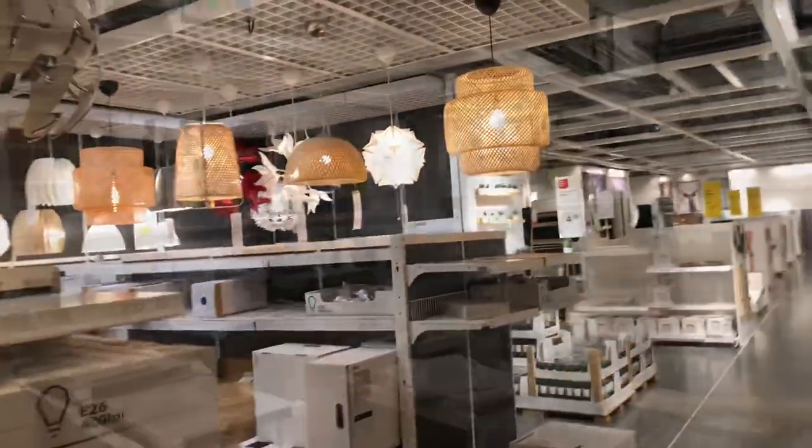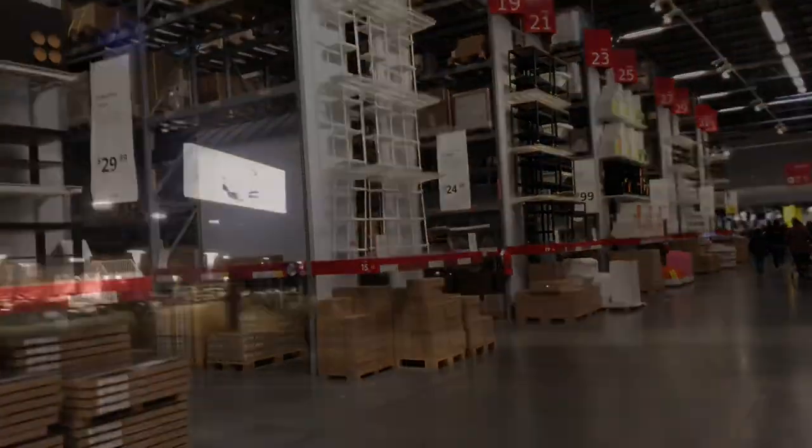One of the reasons I always like to go to IKEA is just to see the arrangements and the setups. Another reason is the affordable pricing there. Then we drove back home.